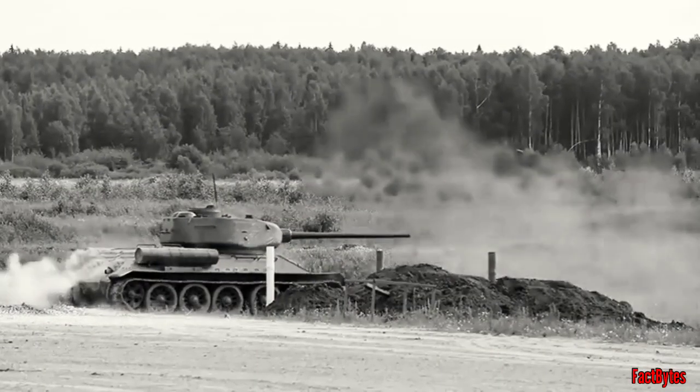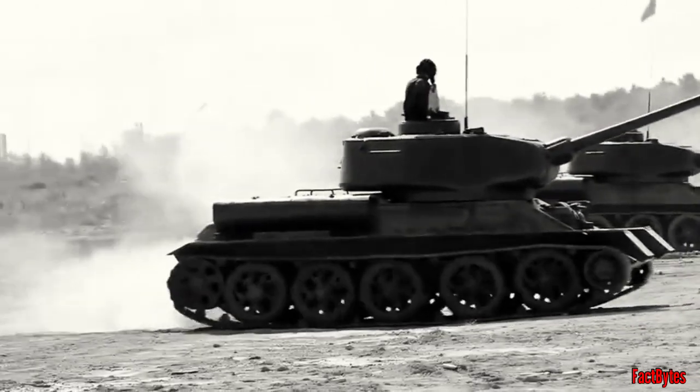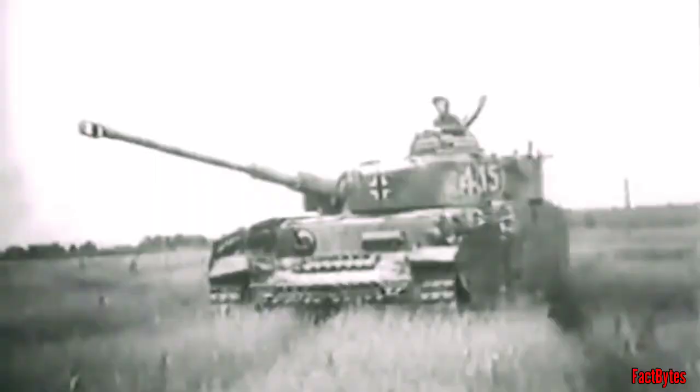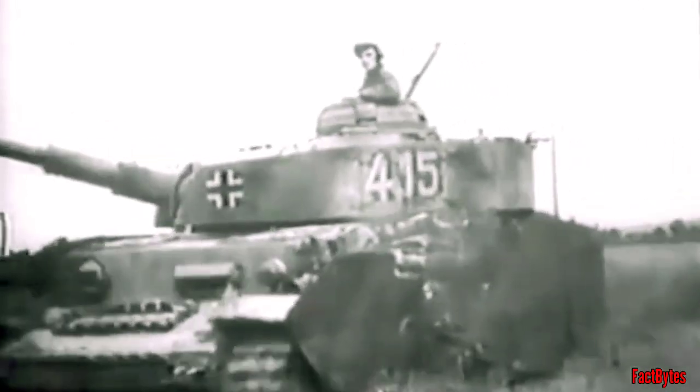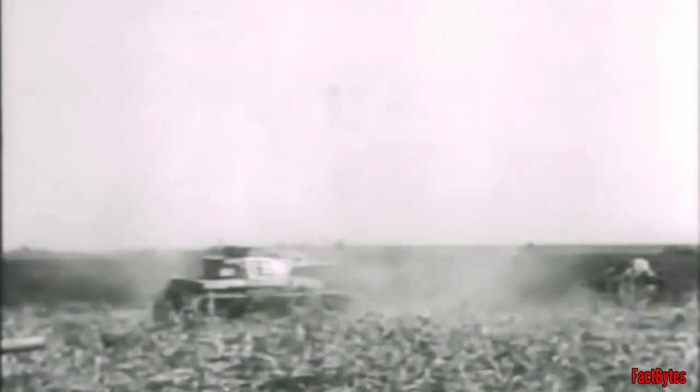Firing their commonly used APC-BC round, the performance of the 85mm was almost identical to the Panzer IV's 75mm L48. The German gun had a slightly better performing APC-BC round and retained slightly better penetration over longer ranges — retaining 64% penetration at a range of 2000m compared to 58% for the 85mm — while the 85mm had a better HE round due to its larger calibre. With superior Carl Zeiss optics on German tanks, the ability to see and shoot far was a distinct advantage on Russia's wide open fields.